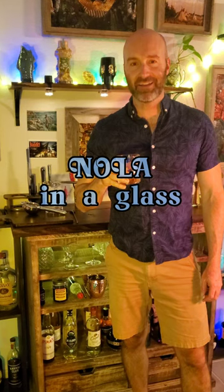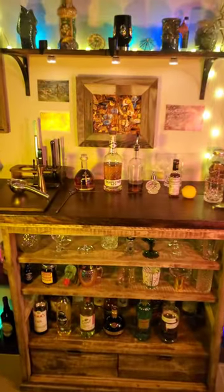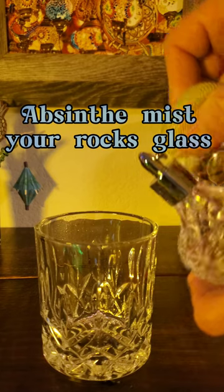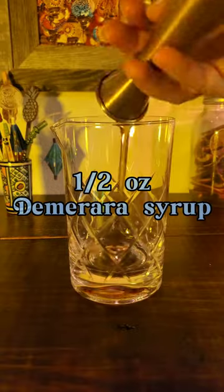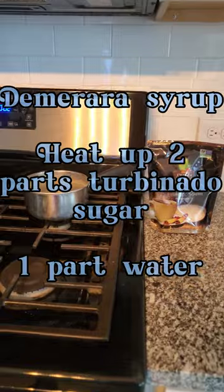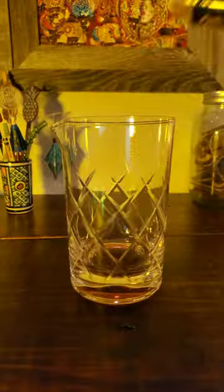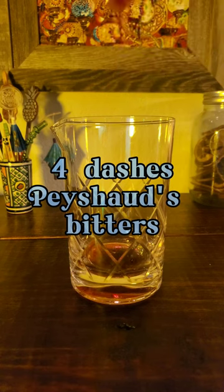This is New Orleans in a glass — the Sazerac. This is the official cocktail of New Orleans. In the early 1800s, Antoine Peychaud opened his apothecary on Rue Royale in Nola, and when his cure-all remedy, Peychaud's bitters, were mixed with local bar owners' imported French cognac, the Sazerac cocktail was created.